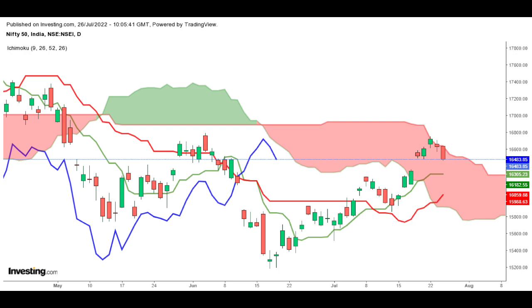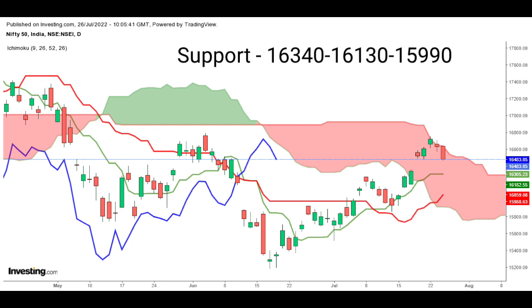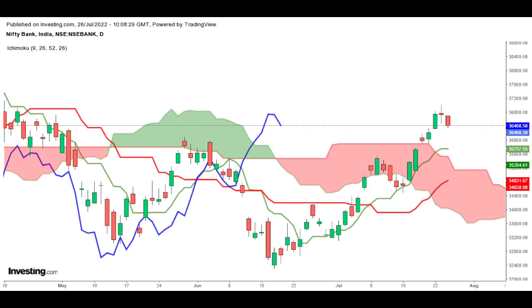Nifty closed with a loss of 0.88%, forming a long red candle on the daily chart. 16,540 would act as an immediate resistance level, and above that it could reach 16,650 and 16,720. On the lower end, the correction wave is likely to continue till 16,340, 16,130, and 15,990 levels respectively.